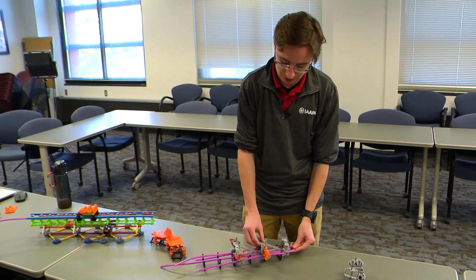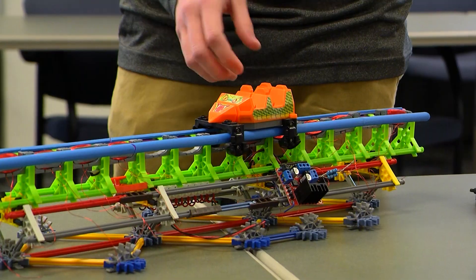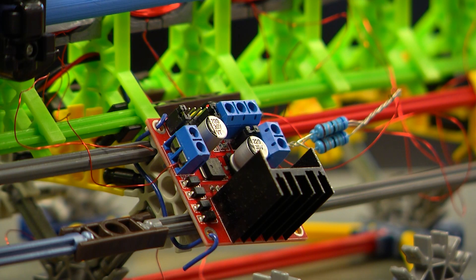When that moves up and down, it drives the seats to rotate. When I was really young, I got a K'nex model roller coaster. Then after that, just in my free time, I started just trying to design a roller coaster train from scratch.